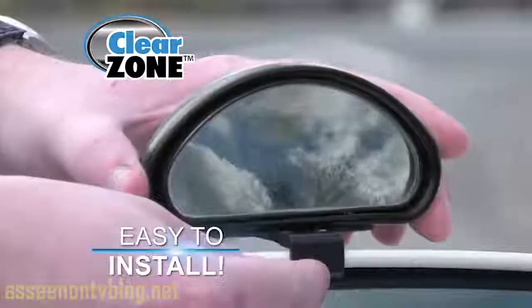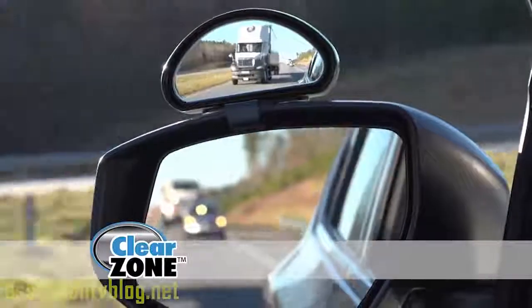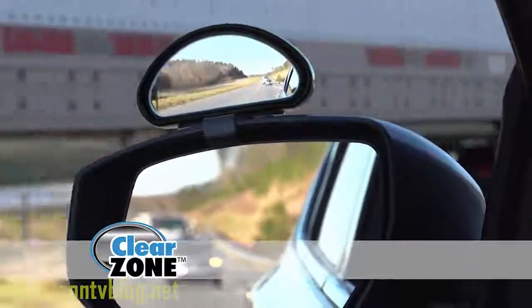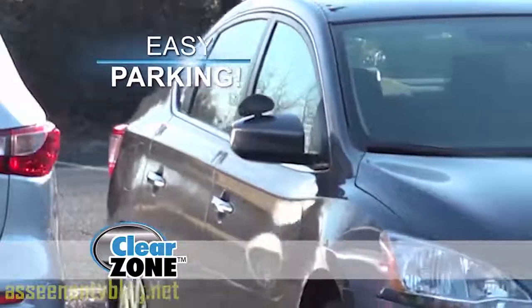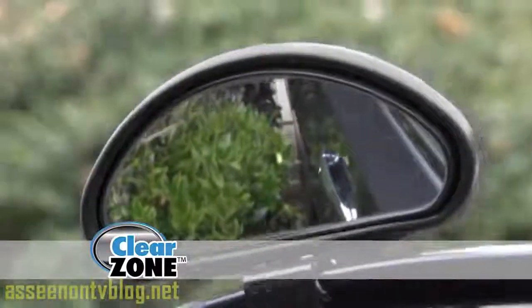It couldn't be easier! Clear Zone mirror installs in seconds. Adjust and you're ready to go! Clear Zone instantly reveals that tractor trailer in your blind spot, keeping you safe. Clear Zone makes parking in the tightest spots a breeze. Back in with only inches to spare and let Clear Zone steer you clear in any situation.